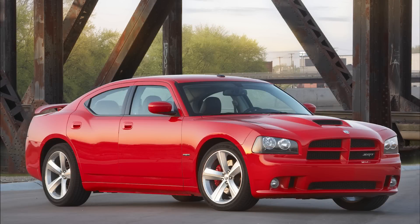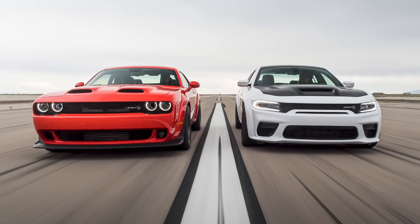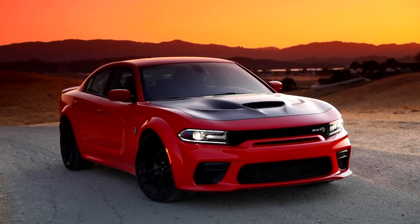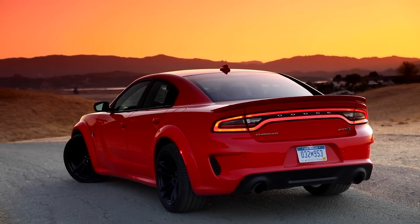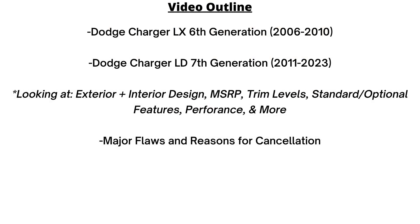Hey guys, so today we have another history, major flaws, and why it got cancelled video. This one is an important one because it's for the Dodge Charger, a car that began this whole channel. You might argue that the Charger is coming back in the future, but in its current form on the LX/LD platform, it is being discontinued, and it won't be the same again when it returns, so I wanted to give it the respect that it deserves with one of these episodes.